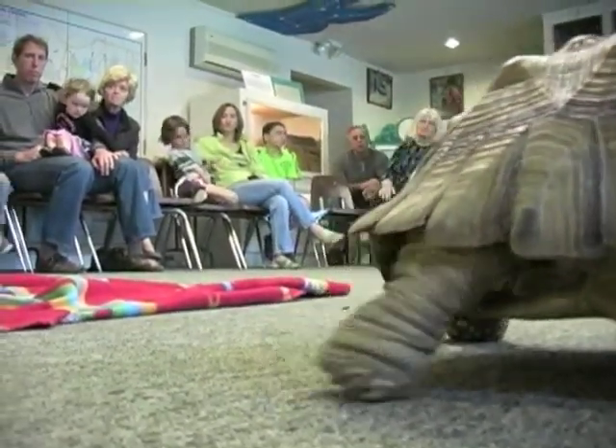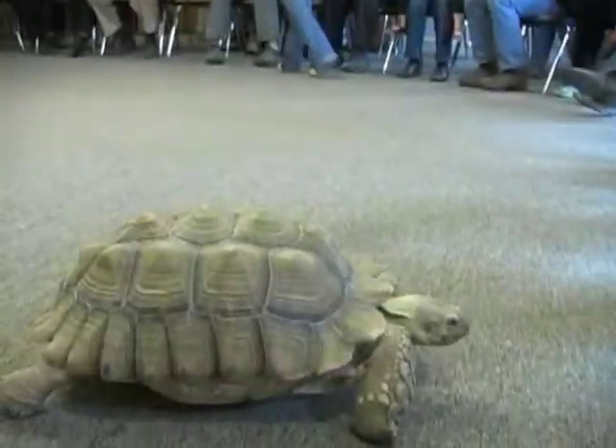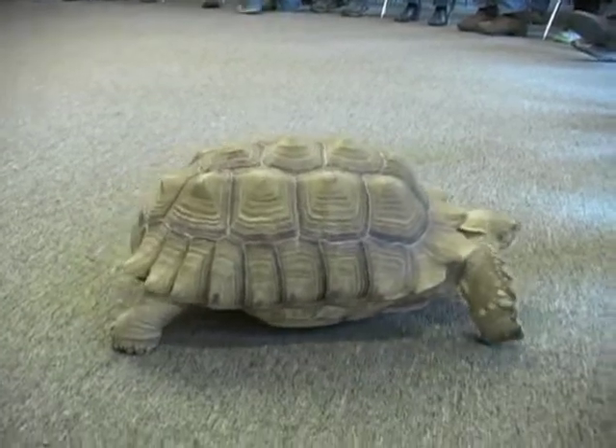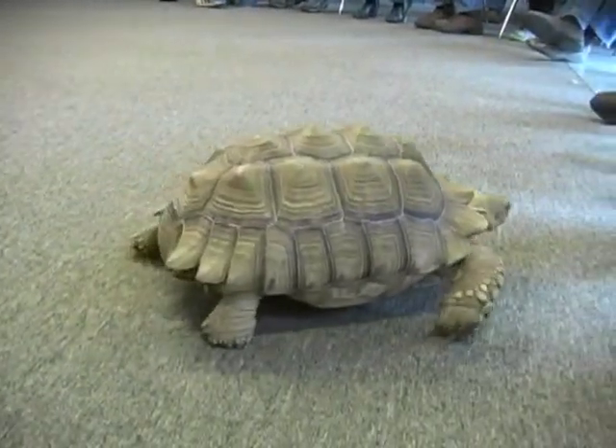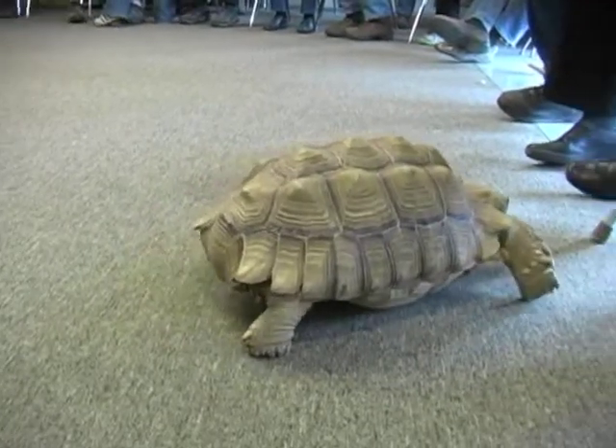If it's in the middle of the road and you have no other choice, you don't want to bring it back where it came from, even if it looks safe back there. Turtles have a homing device and they usually go to the same place to lay their eggs every year. So if it's facing this way, you want to bring it that way.